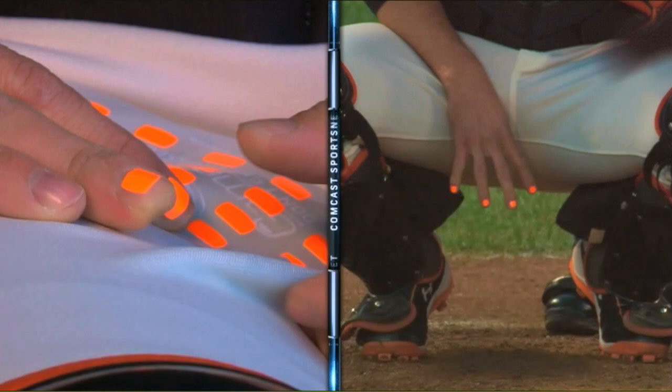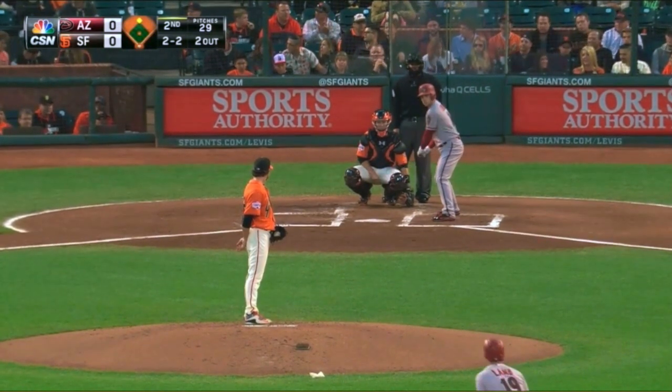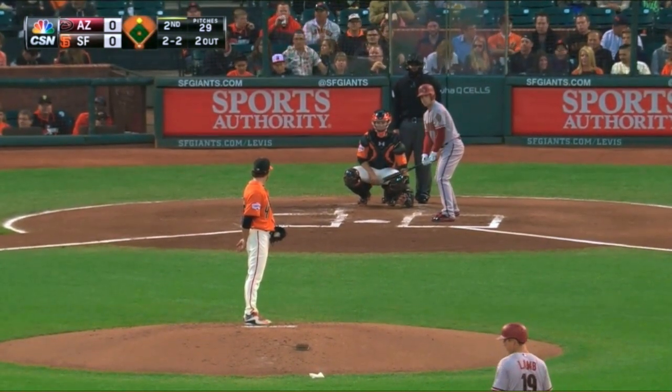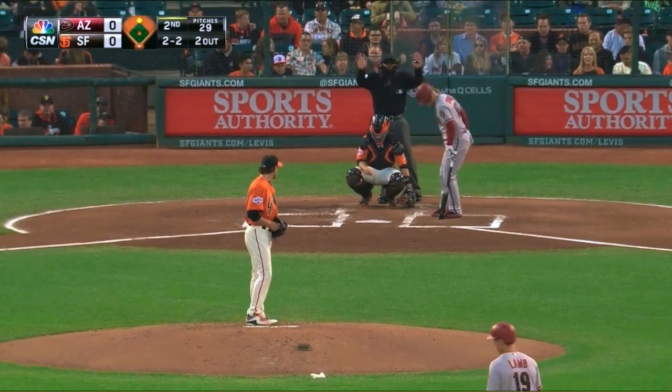That is the game signs that a catcher will wear just to make it easier for the pitcher and the middle infielders to see when he puts down a one or two. Hector Sanchez wears it every time he goes out there, even if it's a day game. They really are fantastic, and everybody thinks that they have an orange manicure. They don't — those are little pieces of tape. You can buy game signs and get them anywhere, but they really are fantastic.